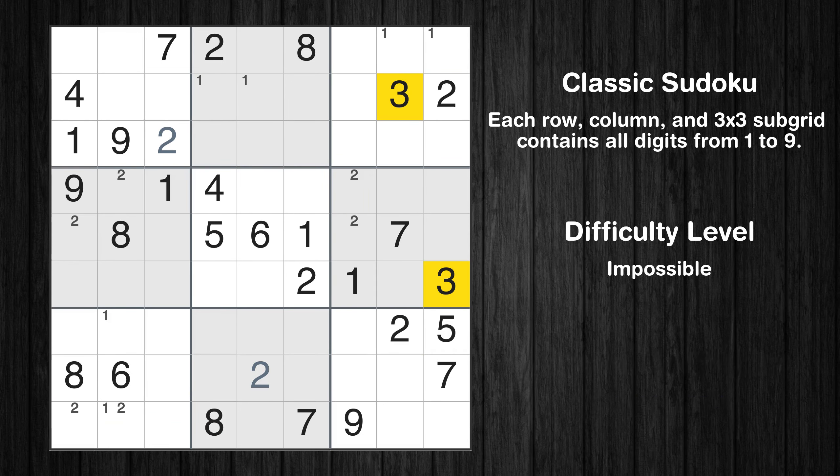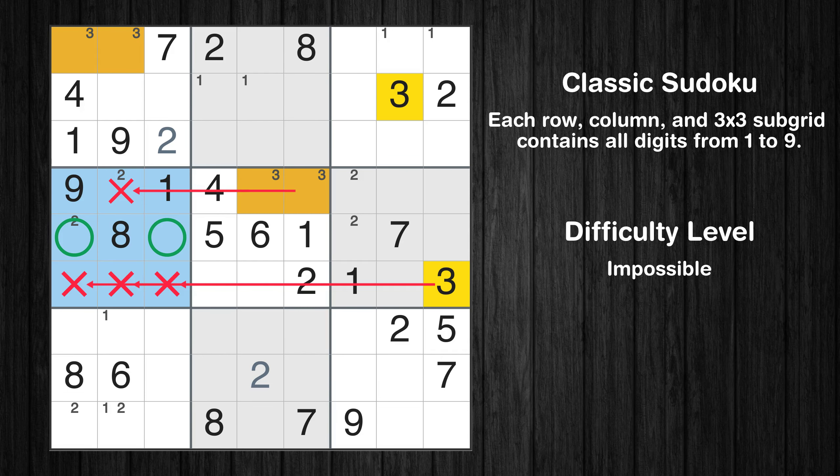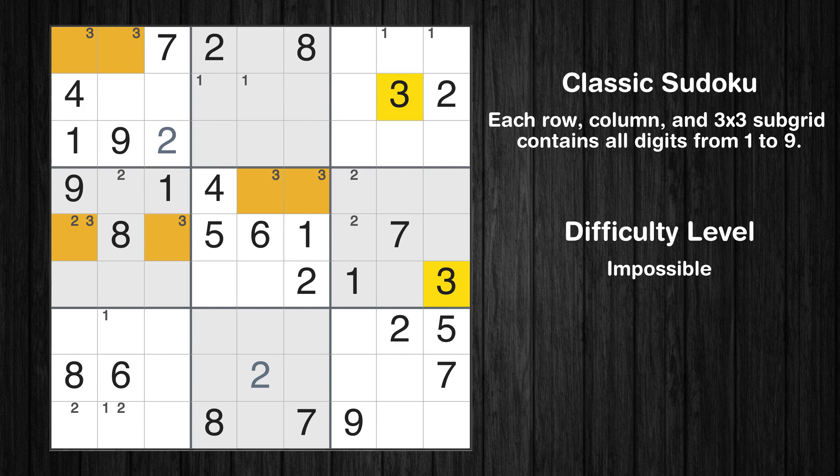Let's move to number 3. Only two positions left in the first box where value 3 can be placed. Only two positions left in the fourth box where value 3 can be placed. Only two positions left in the ninth box where value 3 can be placed.